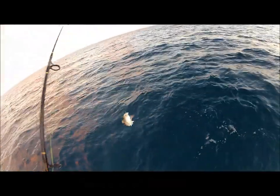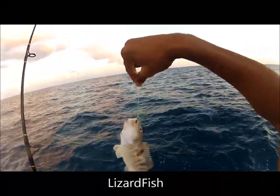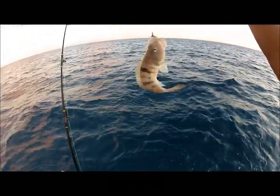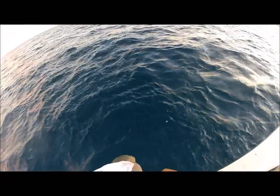They call this one a lizard fish simply for how it looks. If you ever see one underwater, you'll notice they lay down just like an iguana, waiting for food to swim by. They have little sharp, nasty teeth — we never keep these.